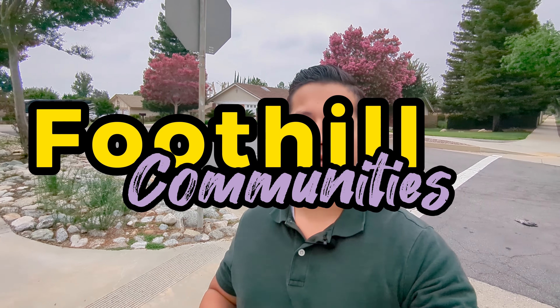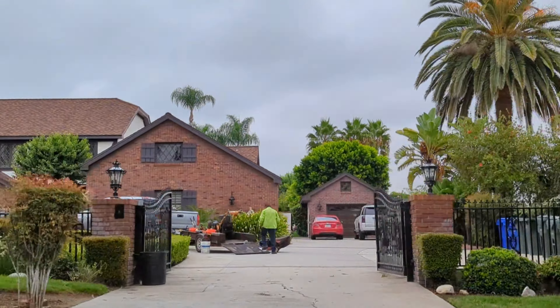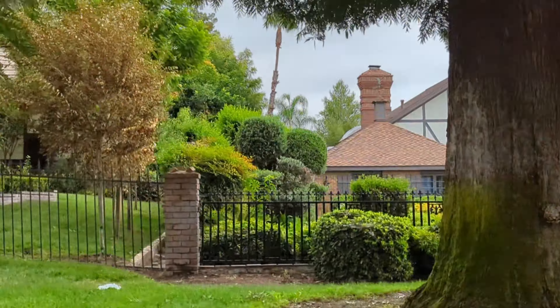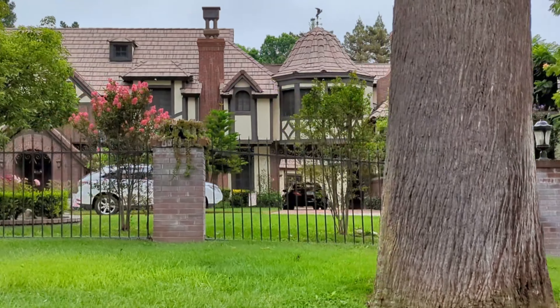Another neighborhood to consider are the foothill communities. That's where you're going to find homes in the $1 million, $2 million, $3 million range — big 4,000 square foot homes, new or remodeled. This also puts you closer to the foothills, which means closer to Bear Mountain, Lake Arrowhead, and Mount Baldy. The thing to consider is that being closer to the mountains means wildfires, and your insurance is going to go up. In fact, I've sold homes close to the foothills that insurance companies do not want to insure, so they have to go to the state insurance, which costs a few more dollars.